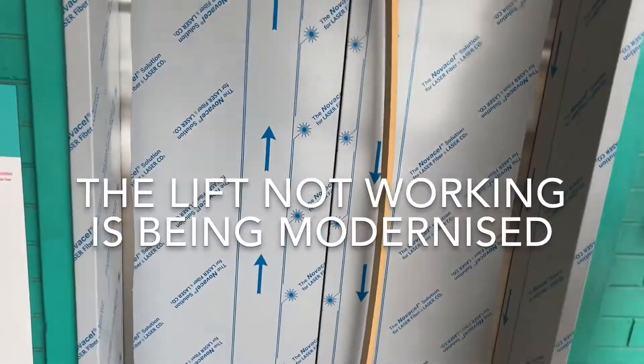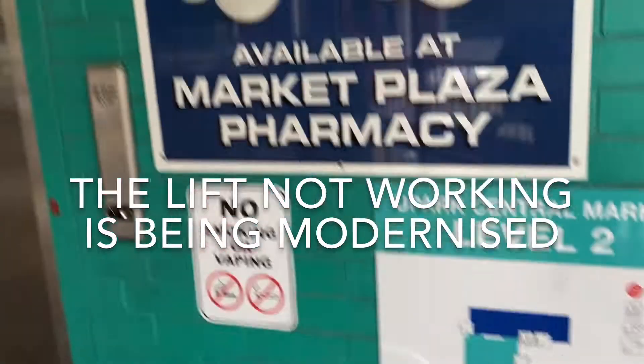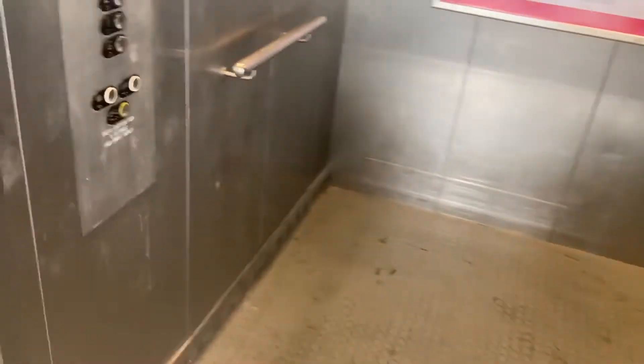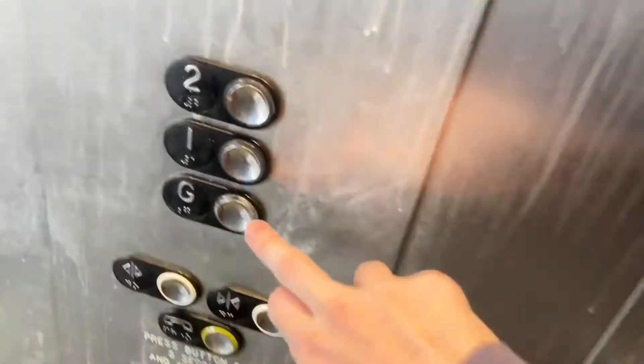This lift's been taken out of service. Alright, let's ride back down. I like that bell. Back to ground.